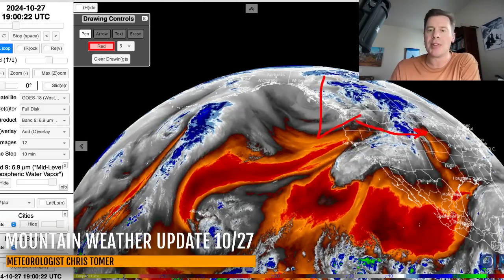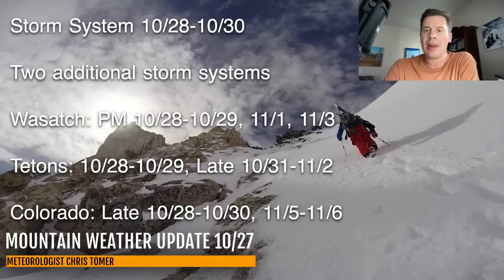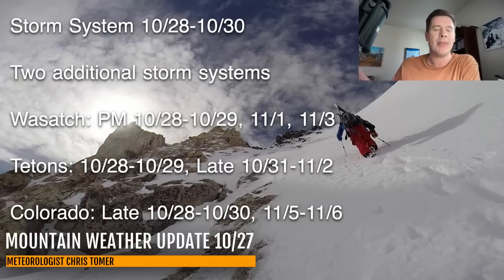Let's go to my bullet points. The main storm system affects the Intermountain West between October 28 and 30. There are two additional storm systems behind it, but the second is weaker and mainly for the northern tier. The third storm continues to shift and dive further south, affecting snowfall. Best snow in the Wasatch arrives afternoon of October 28 through 29. Some snow on November 1 and 3. Tetons best snow October 28-29 and again late October 31 through November 2. Colorado late October 28 through 30, with additional snow November 5 and 6.